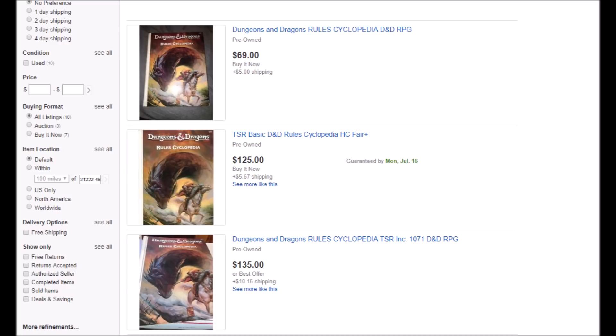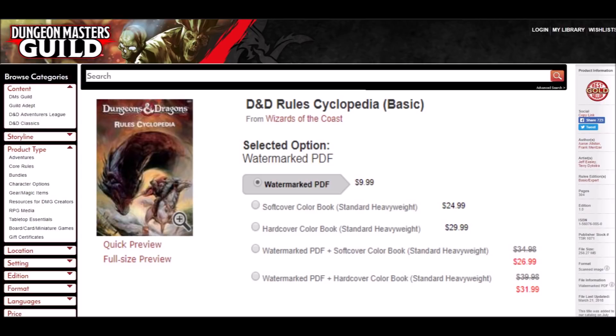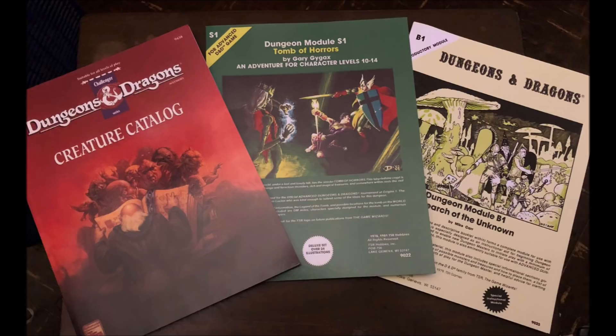Therefore, one might imagine my excitement when the DMs Guild listed the Rules Cyclopedia for $31.99 for a hardcover copy and newly scanned PDF. I ordered my copy immediately and waited with bated breath for it to arrive in the mail. Now, I've ordered a lot of retro reprints from the DMs Guild and have always been pretty satisfied with what I received, many such orders indistinguishable from the original.